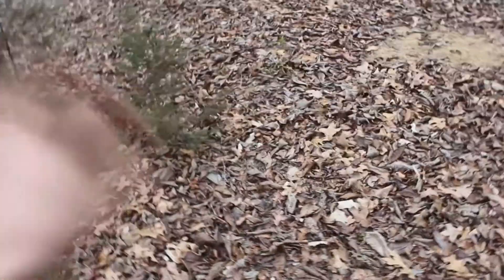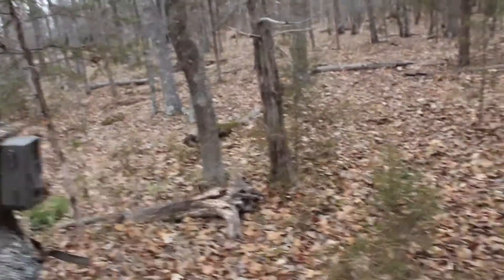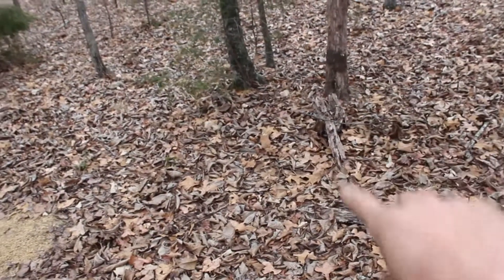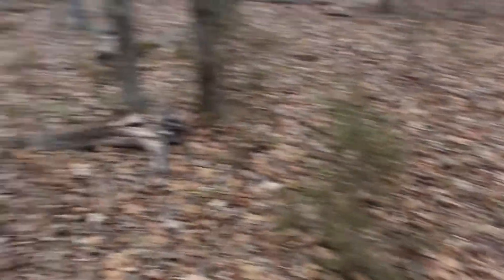We're actually in the exact same spot where we saw the coon and the possum last night. This is what they were eating — just some bait I threw out — and they were coming right here. I'm going to go ahead and check the trail camera, and if I have anything good I'll put it in the video. I'm thinking of setting my coon trap right in between those two trees or right at the base of that stump. Since last night this bait has been eaten quite a bit, so I'm excited to see what pictures we have.